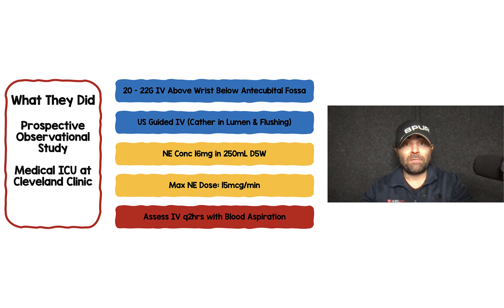The norepinephrine concentration they used was 16 milligrams in 250 mLs of D5W. The max dose that they would run through the peripheral IV was 15 micrograms per minute. They were assessing these IVs every two hours with both blood aspiration and making sure that it flushed with no problem.